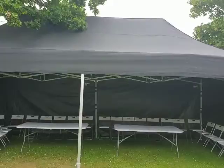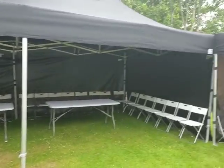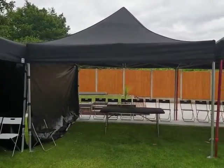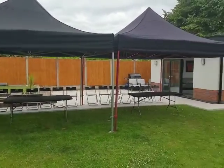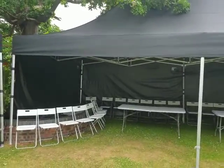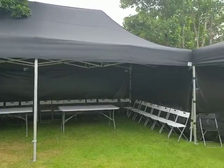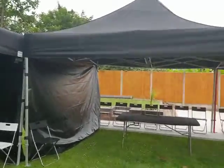We've got fewer chairs in there just to show you the space, but tables can be provided. On the other side we've got another two of our four-by-fours. These can be configured in any way — they can be added on to the 8x4 to make it a 12x4 or even a 16x4; it's just the space we have here that works well for this setup.